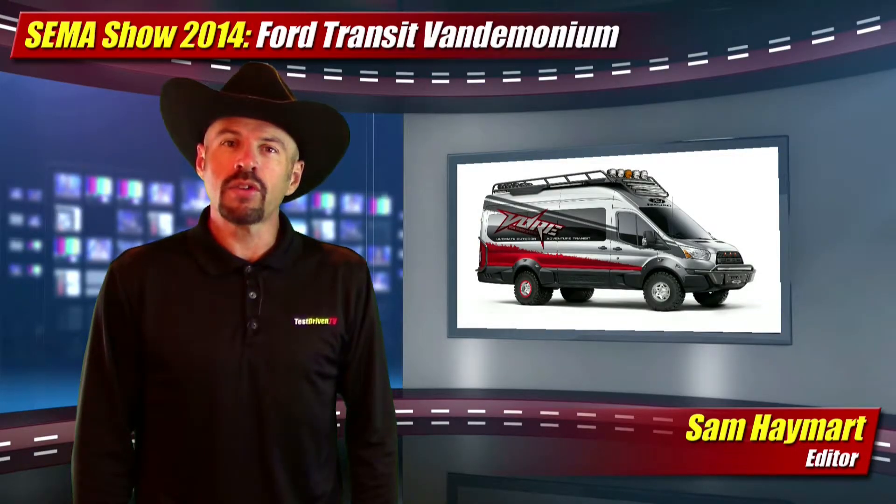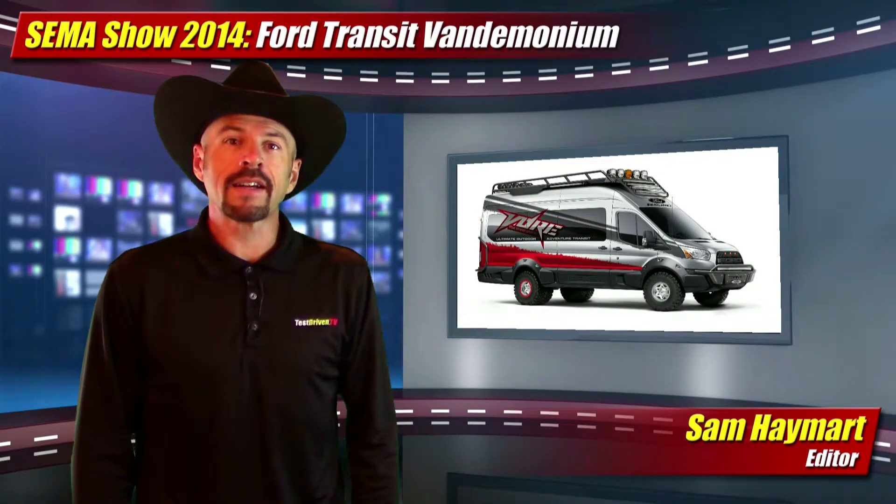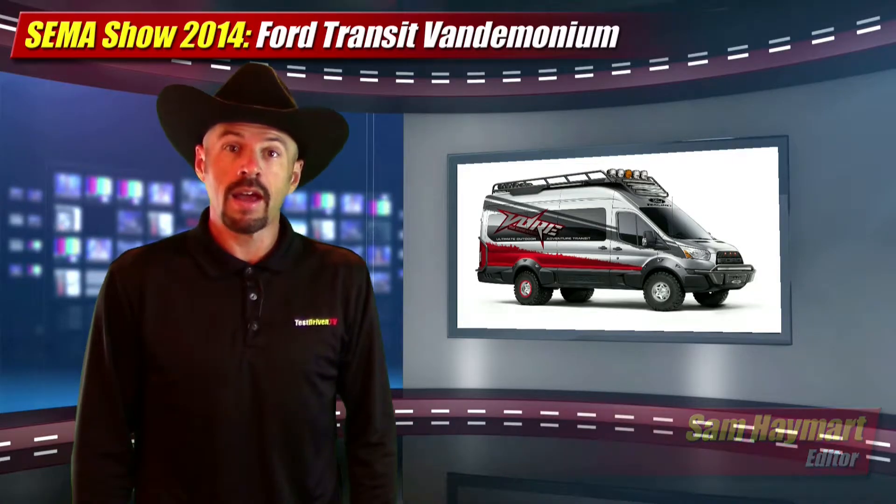Ford is into vans at SEMA this year with their all-new full-size Transit, rolling out a collection of concept builds called Vandemonium.